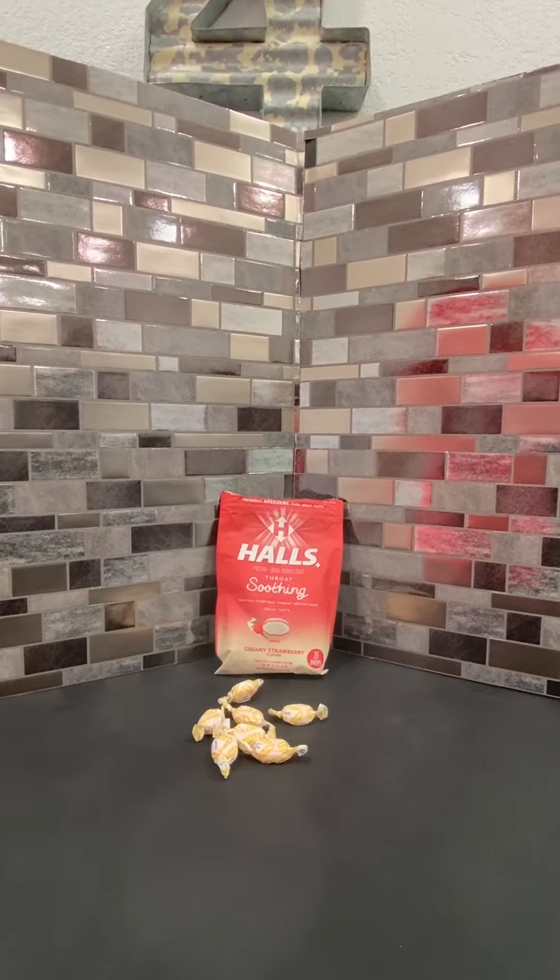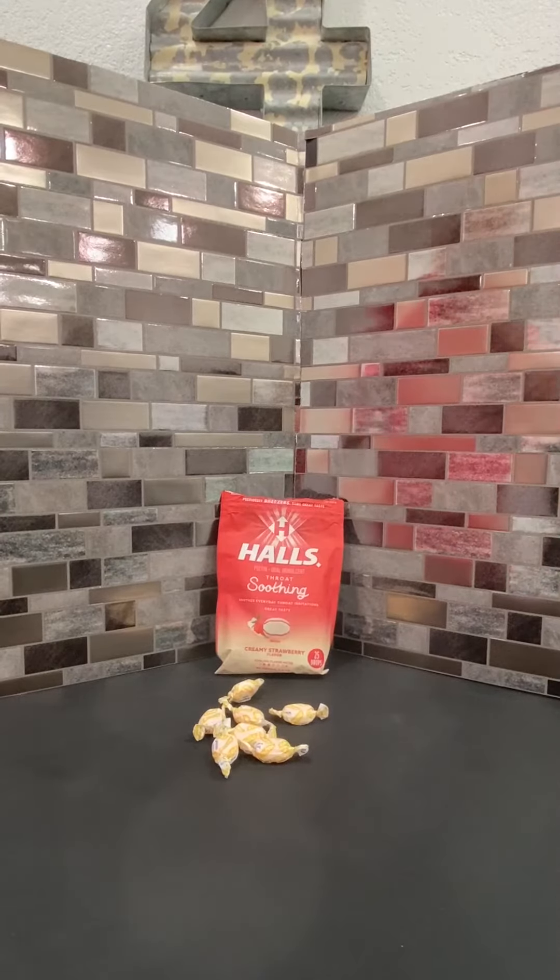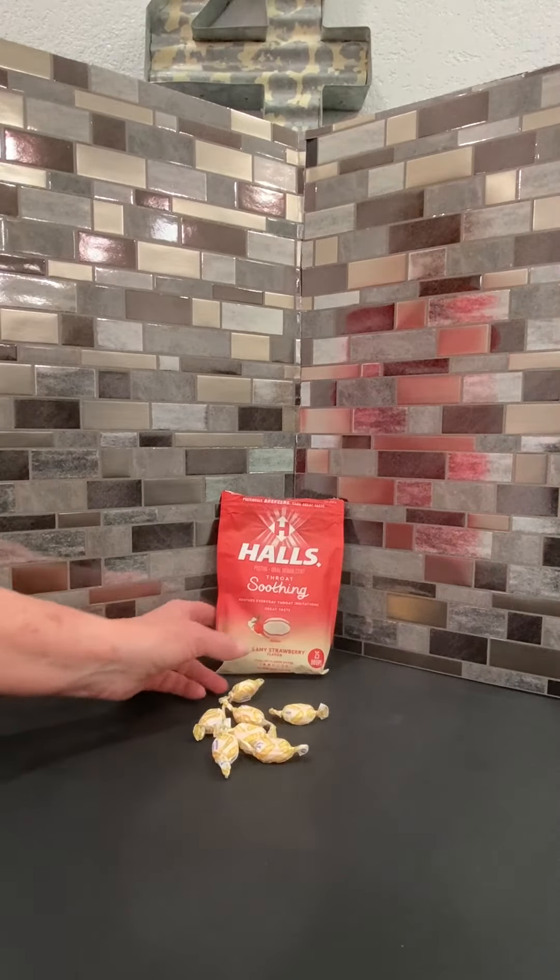Hey y'all, this is the Halls Pectin Oral Demulsant Throat Soothing Lozenge, previously known as the Breezers lozenge from Halls, which is a trusted brand everybody knows.